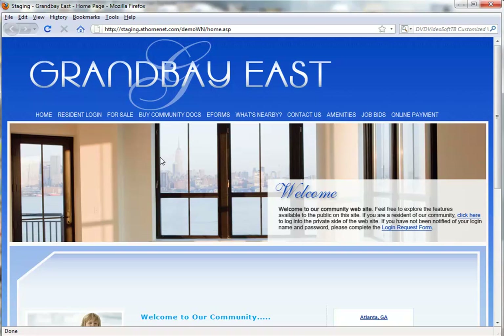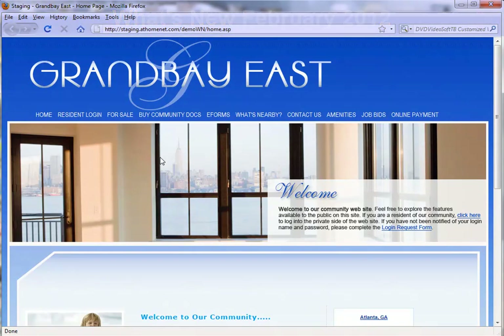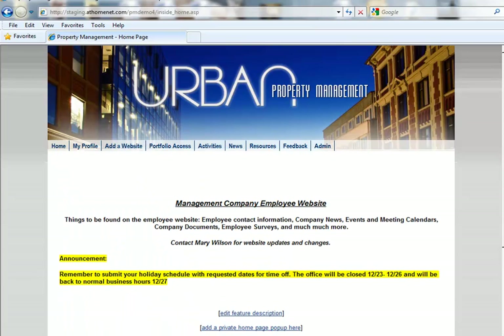Welcome to What's New in AtHomeNet Classic. This edition will cover new features and enhancements for February 2012. We're going to kick things off with a new enhancement for our management company clients, so let's head to a management company demo. We'll first want to log in to the private side.